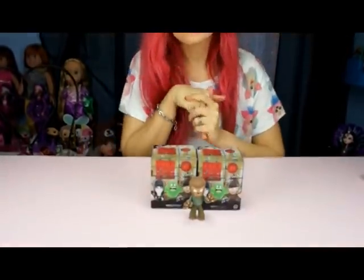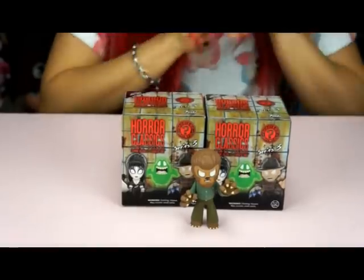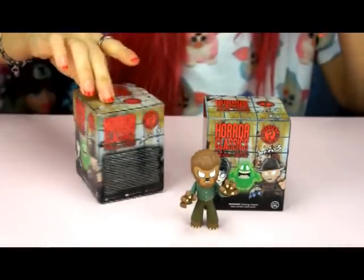Hey everybody, it's the Doll Circle and I'm super excited because Halloween is super close and these just came out. They're available now at different stores like Hot Topic and a bunch of other retailers that normally sell Funko Mystery Minis. This is series three for the horror classics. I love horror movies so when I saw this come out I just had to pick a couple of them up.